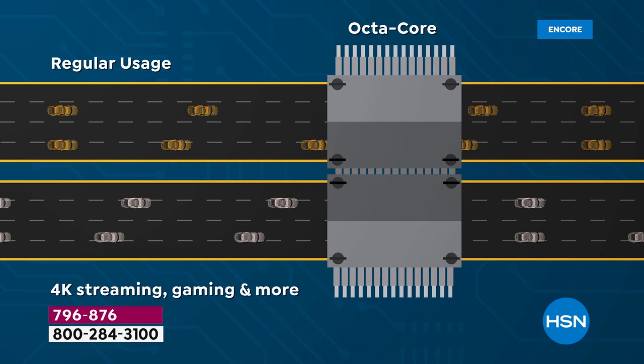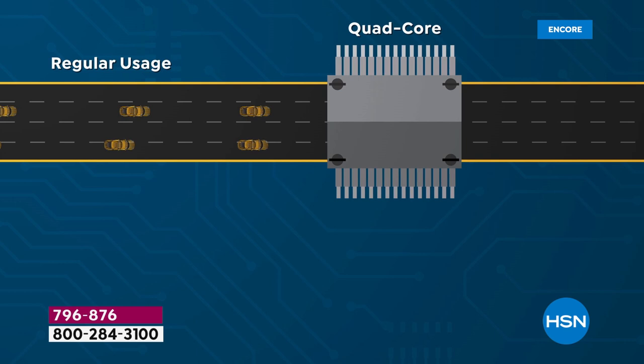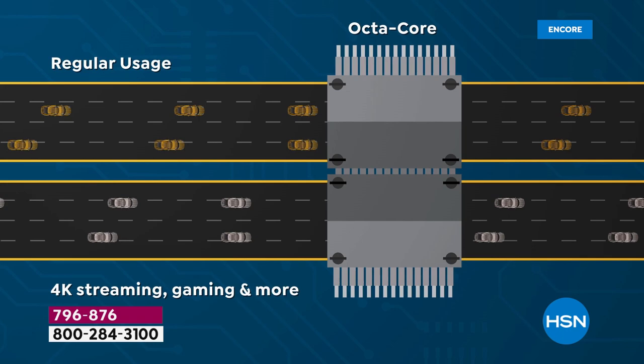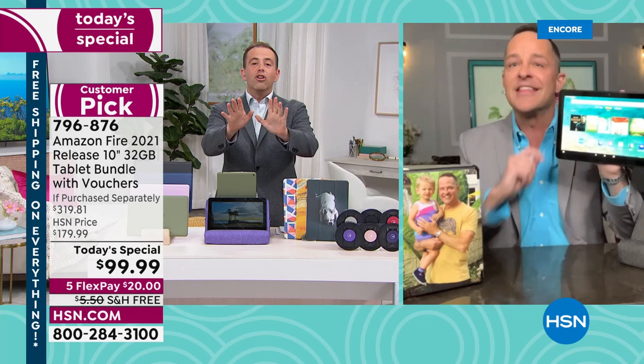This tablet is an octa-core — meaning there are more lanes, more information highways through which data can travel. What does that translate to? Instant speed. With multitasking, high-definition video streaming, and high-definition audio all happening simultaneously, the octa-core handles it all without hesitation.